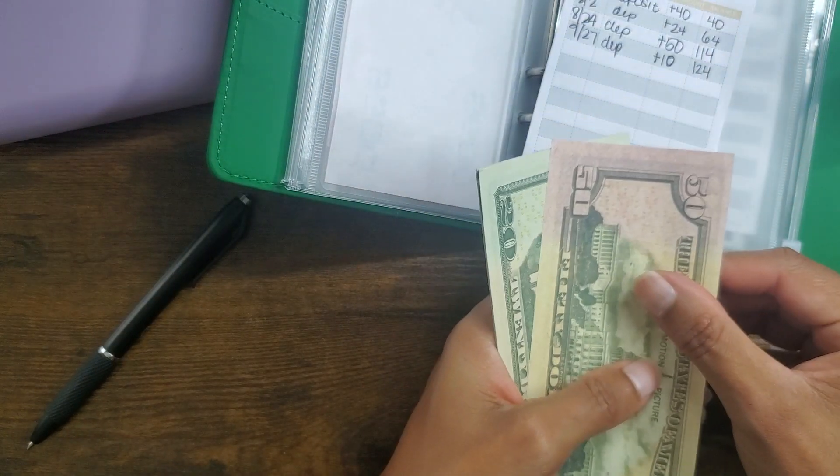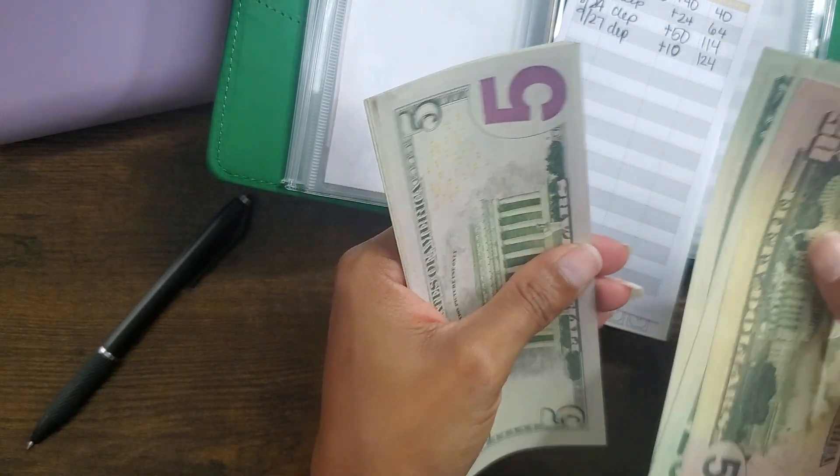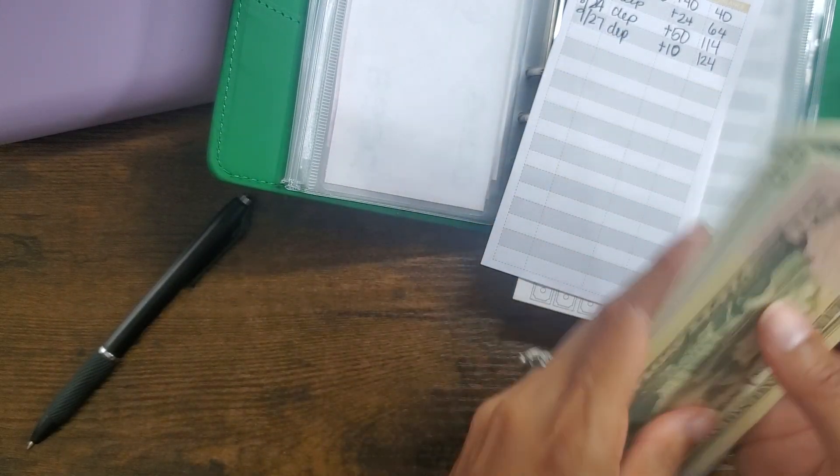So we should have $124 now: $50, $60, $70, $80, $90, $100, $110, $115, $120, $121, $122, $123, $124.